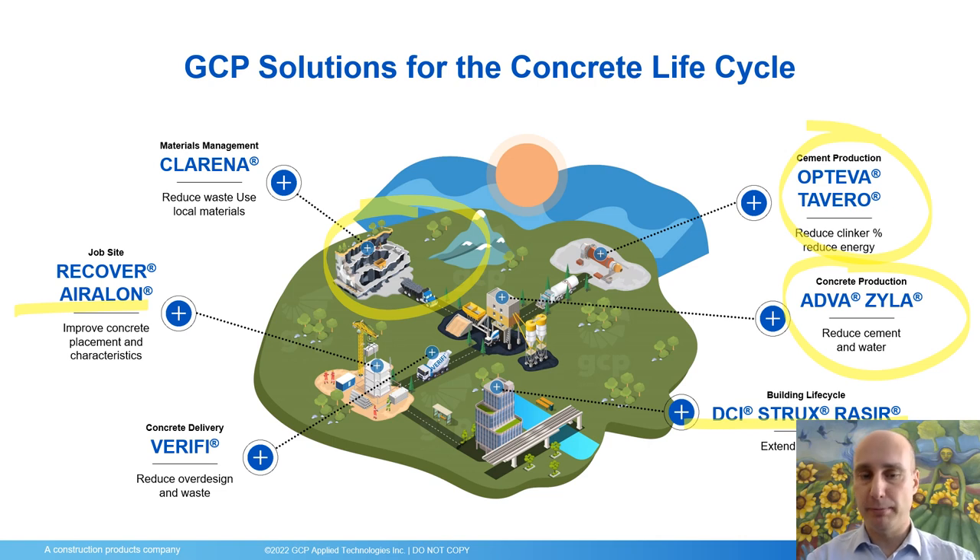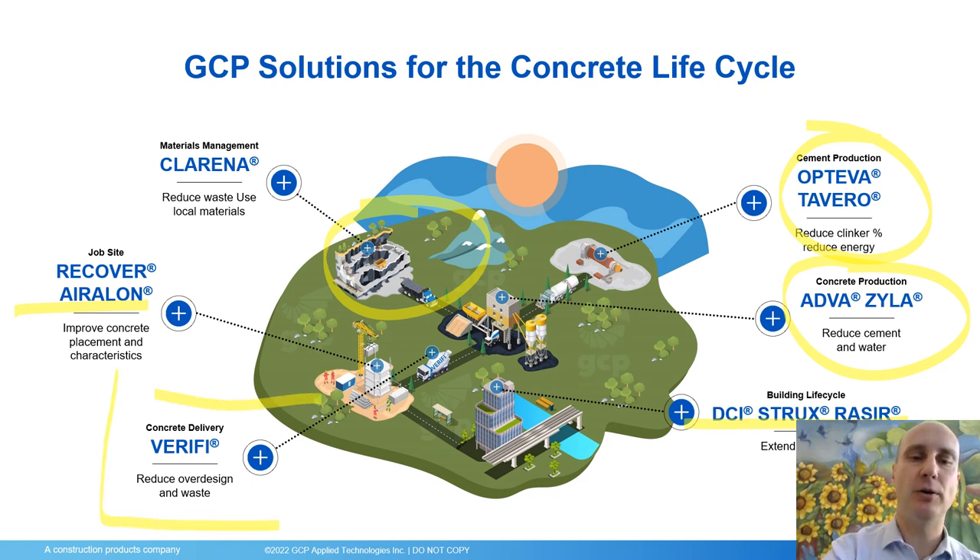Also very importantly, we mentioned that the transportation of concrete can contribute significantly to the total embodied carbon. GCP has developed and introduced a technology named Verify, which is an in-transit concrete management system that allows reduction of over-design of concrete and reduction of waste, therefore reducing the embodied carbon of cement and concrete.